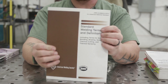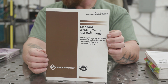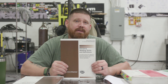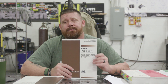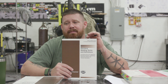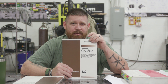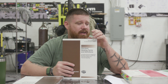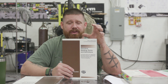Standard terms and definitions — once you start working towards your CWI, gone are the days of stick, TIG, MIG, and flux core. We're going to start referring to those as shielded metal arc welding, gas metal arc welding, gas tungsten arc welding, submerged arc welding, all those processes. Try to get rid of the slang terms. Start learning the actual standard terms and definitions through AWS because they're not going to ask you in slang terms — this is going to be general knowledge type information.